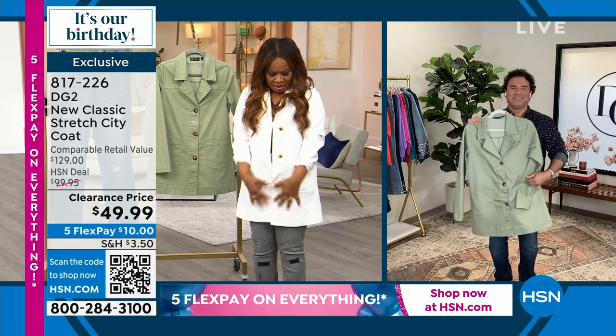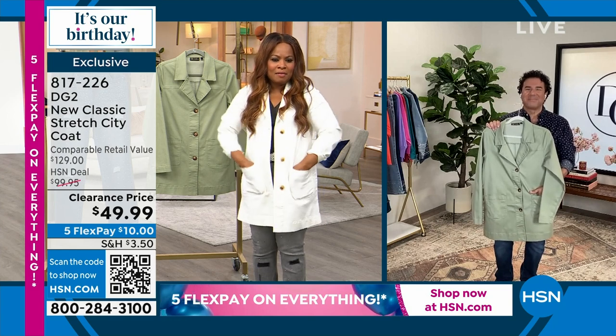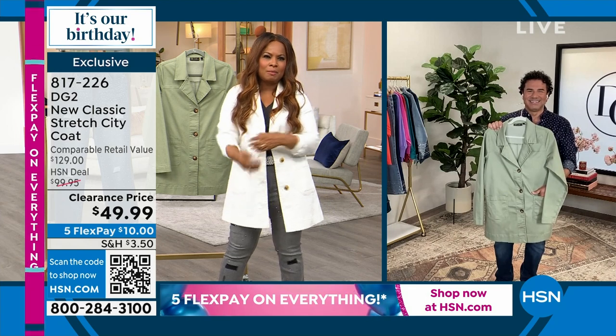I'm super petite at 5'2" but it fits me perfectly. I love the oversized pockets, the ease of it. I just zhuzhed it up just a little bit.